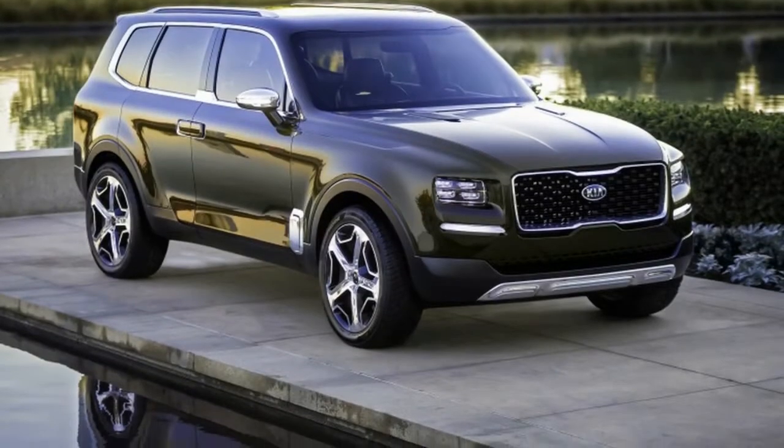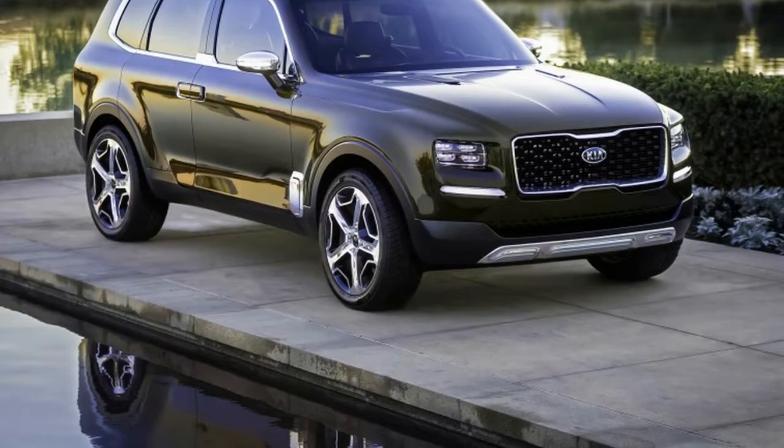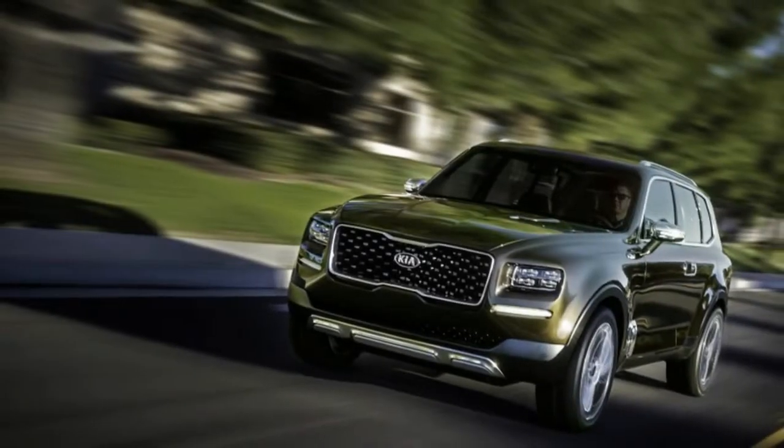At Detroit this week, Hyundai-Kia Chief Design Officer Peter Scherer is reported as having confirmed the Telluride was being turned into a production model.